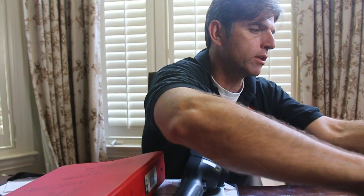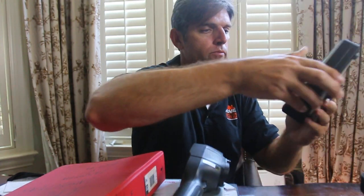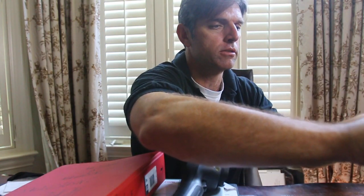We've also gotten into air quality testing and radon testing. Here's an air sampler — we put aerosol cassettes on here and we can test the air for different types of fungus, mold, and spore counts to see how the indoor air quality is.